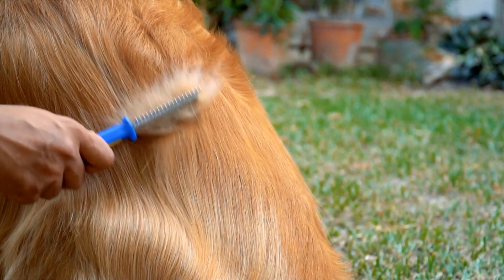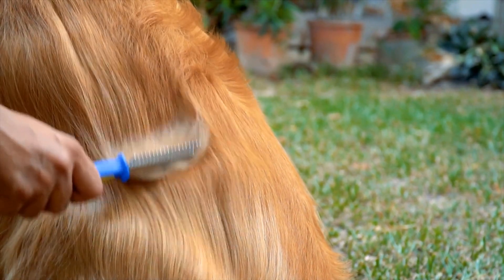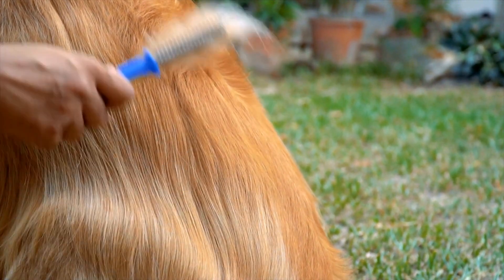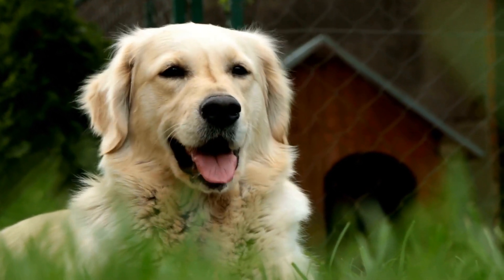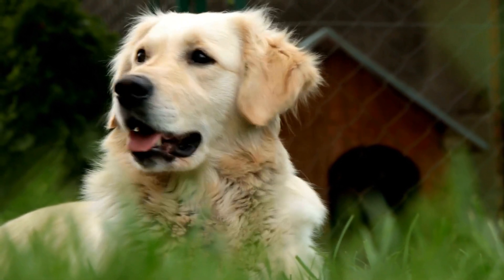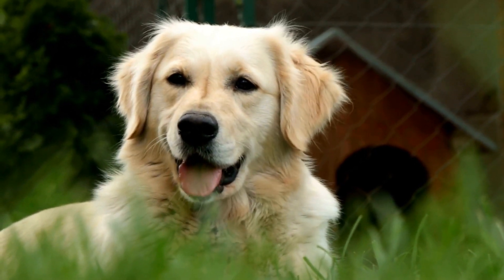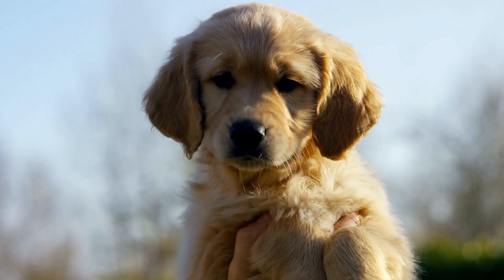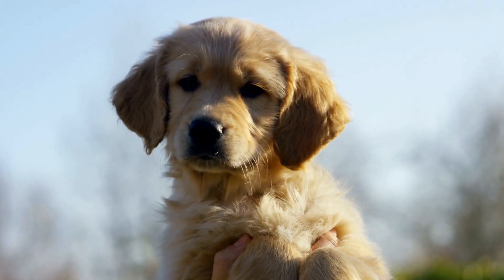Three: Healthy Diet. A well-balanced diet plays a crucial role in maintaining your golden retriever's overall health and coat condition. Dogs that are fed high-quality dog food with plenty of essential nutrients, omega-3 fatty acids, and antioxidants are less likely to shed excessively. Consult with your veterinarian to determine the most suitable diet for your golden retriever's specific needs.